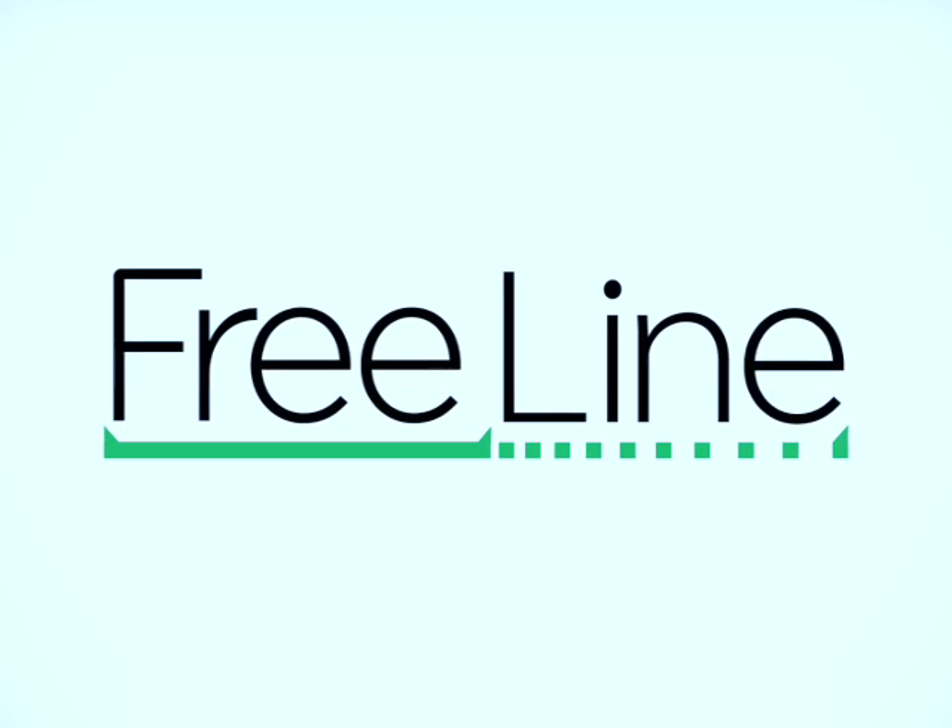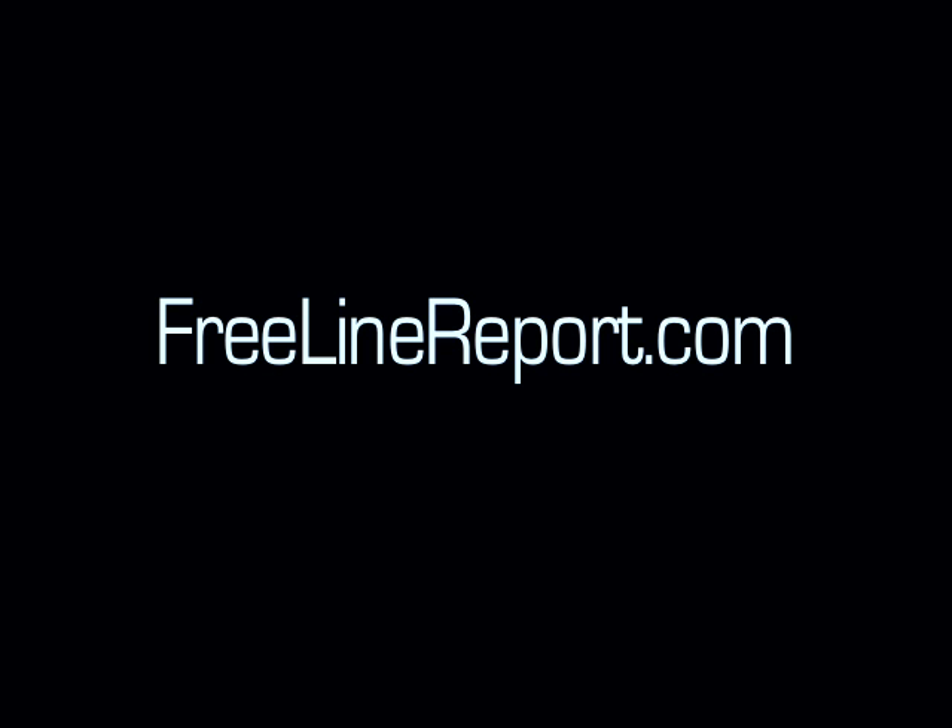Until next time, for the Freeline, I'm Brad Fallon. For Web 2.0 news you can use in 2.0 minutes, visit FreelineReport.com.